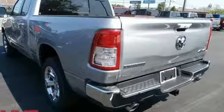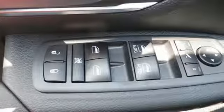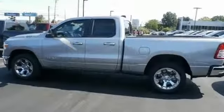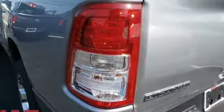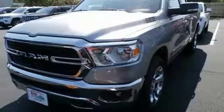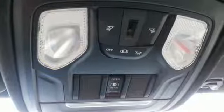It comes nicely equipped with features you'll love: V8 engine, electronic shift on the fly, automatic transmission, active grille shutters, streaming audio, remote engine start, power adjustable pedals, aluminum wheels, heavy duty shocks, auto dimming rear view mirror, and power heated mirrors.